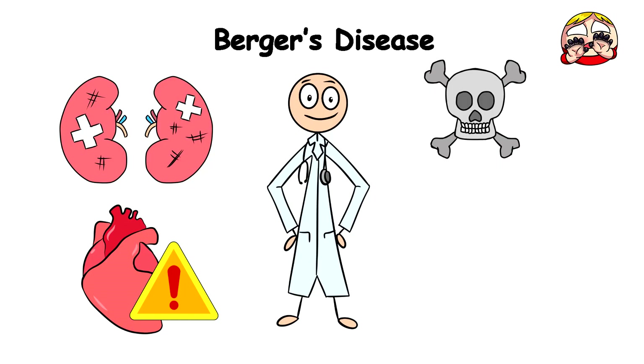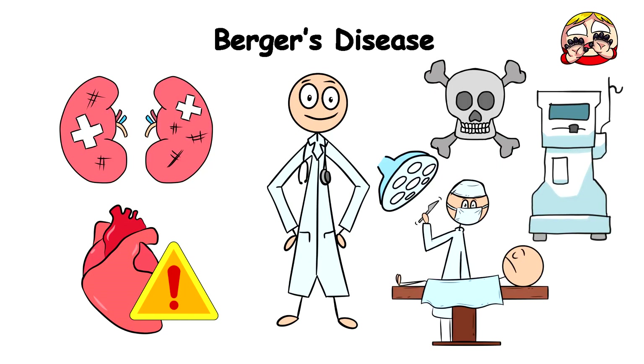At this point, the only thing that can literally save you is dialysis or a kidney transplant.